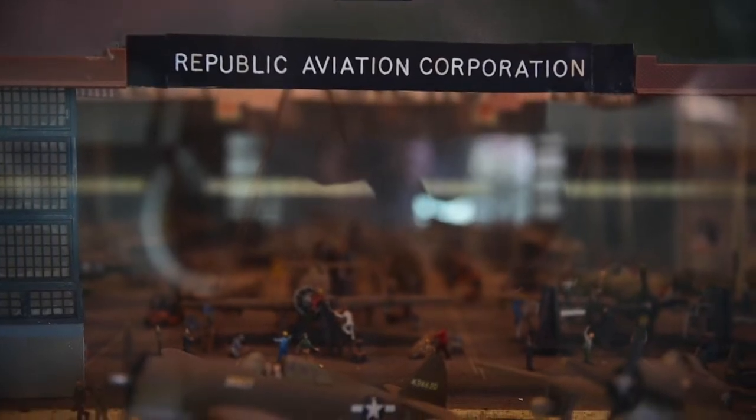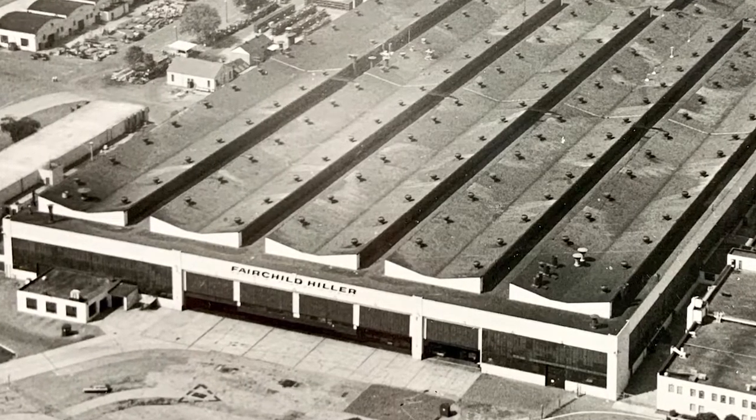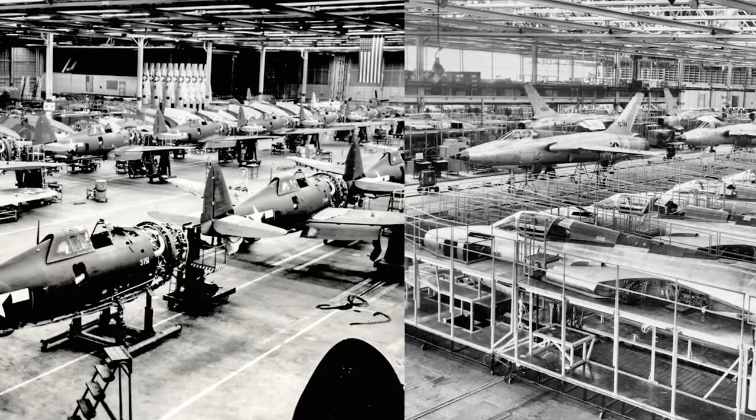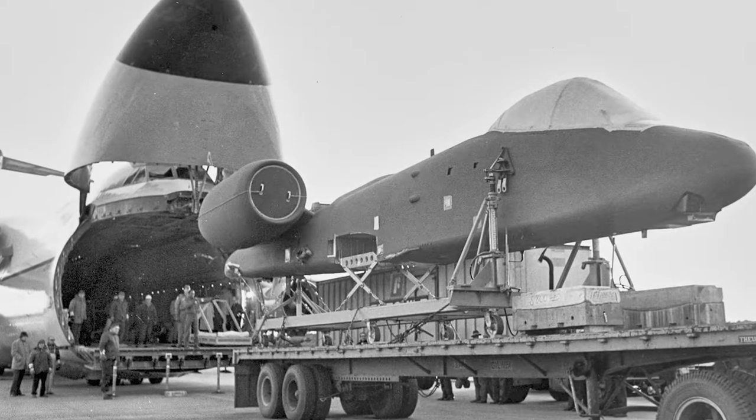This was the home of Republic Aviation and eventually Fairchild Republic, who built our airplane. The hangar we're in right now was the final assembly building for all the P-47s, the F-105 Thunderchief, and they used this building as well for the assembly of the A-10s.